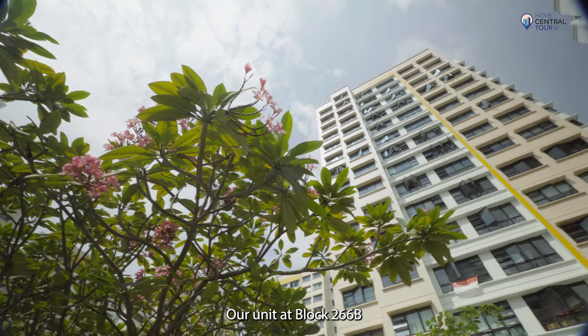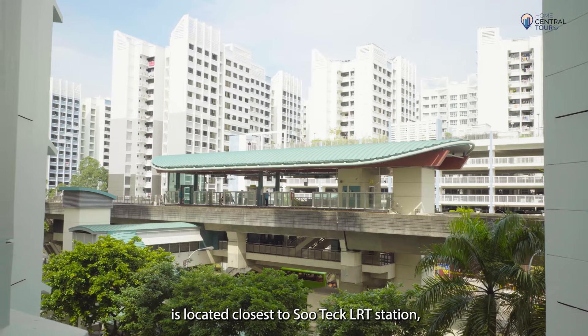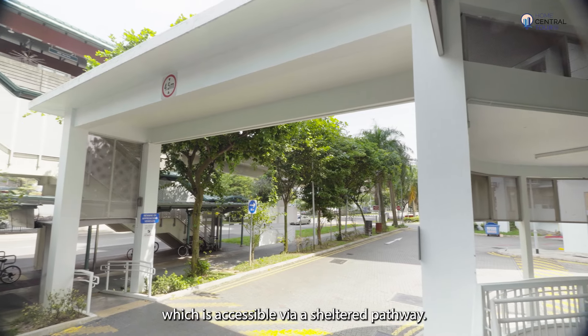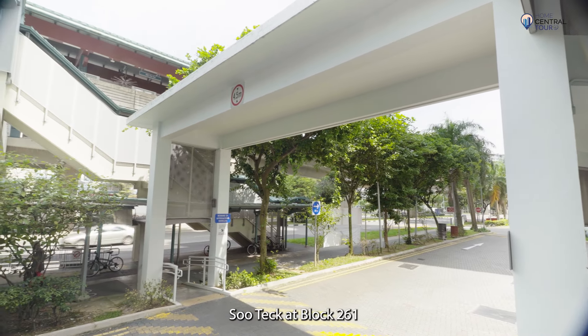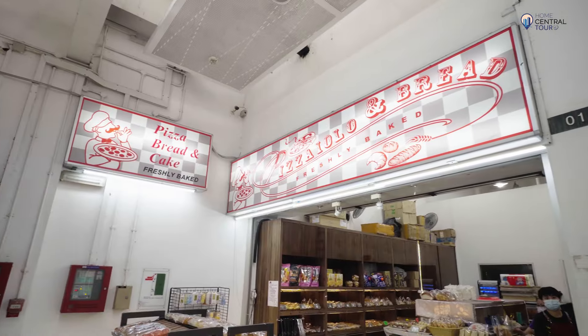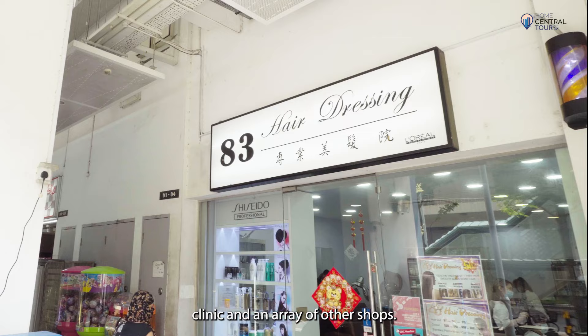Our unit at Block 266B is located closest to Soutik LRT station, which is accessible via a sheltered pathway. Soutik at Block 261 has a coffee shop, supermarket, hardware store, bakery, clinic and an array of other shops.